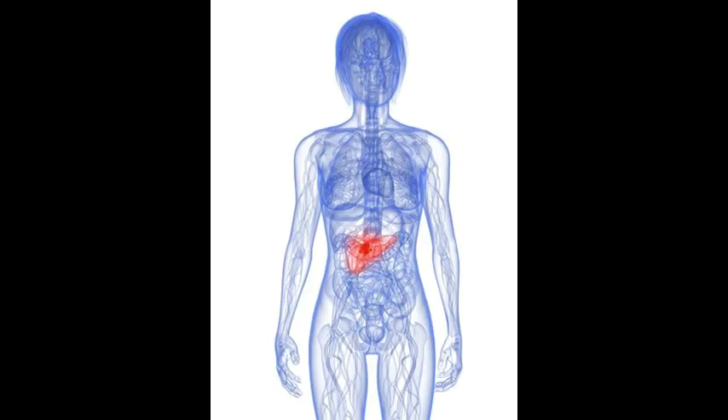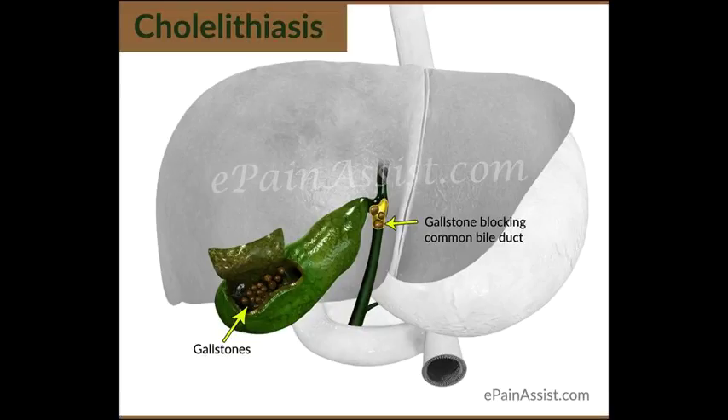How are gallstones formed in the gallbladder? Stones can form in the gallbladder, or the liver if things get too bad, such as too many bile salts, too much cholesterol, and other calcifications. These tiny stones are a result of crystallized bile in the gallbladder, when there is more cholesterol present than the bile is able to dissolve.